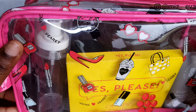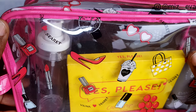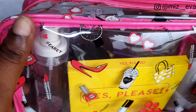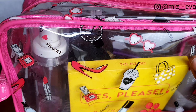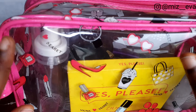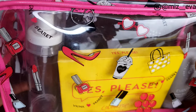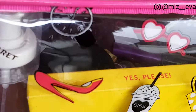Hey guys, welcome back to my channel. My name is Eva and yes, I know we are well into 2020 now, but this is my first video of the year so I want to say happy new year. I thought what better way to start than to do a what's in my bag makeup video. I have this makeup bag which holds all my secrets to creating just about any look, whether it's a no-makeup natural look or a full glam with cut crease. Let's get started.